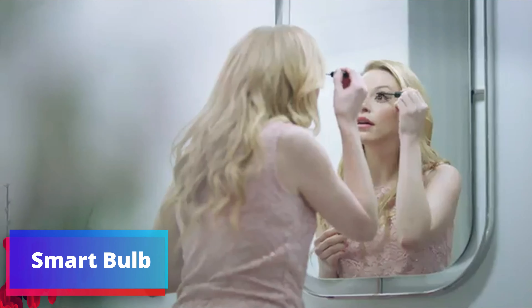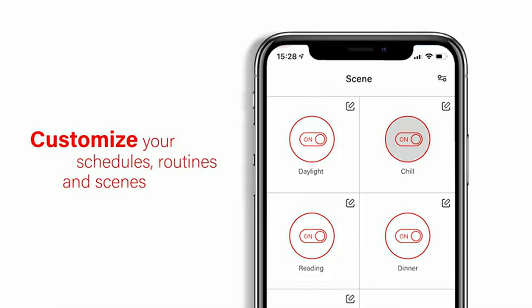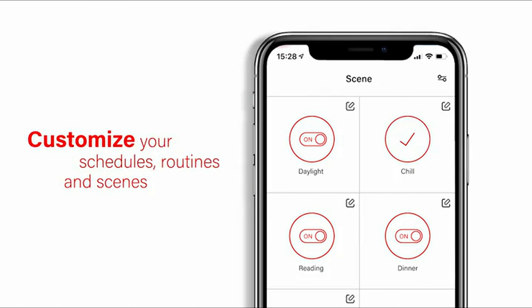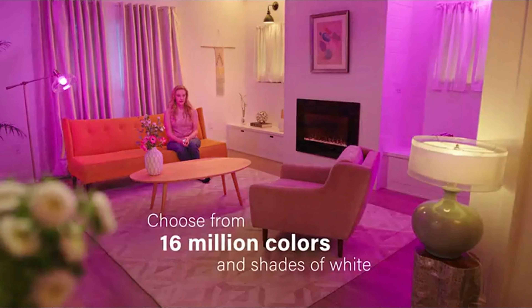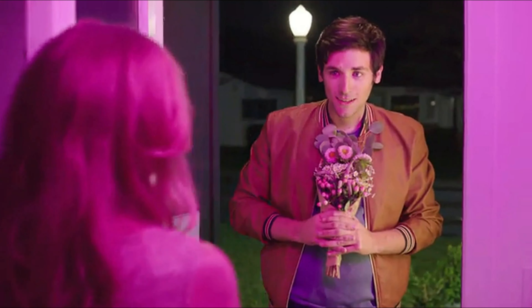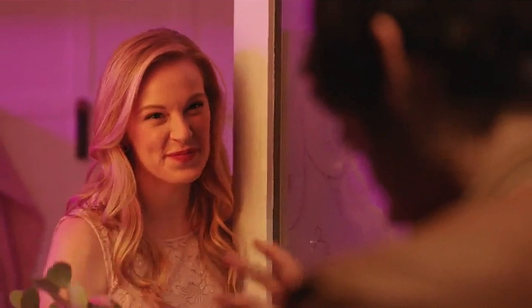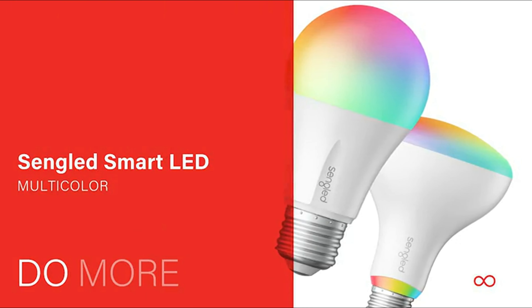The compact and sleek white design ensures that the Singled Z-02 Hub blends effortlessly into your home environment. Its unobtrusive appearance makes it easy to place anywhere in your living space. The hub's functionality extends beyond just controlling devices — it also allows for customization and automation of your smart products. Set up routines and schedules to enhance your daily routines and make your home more efficient.